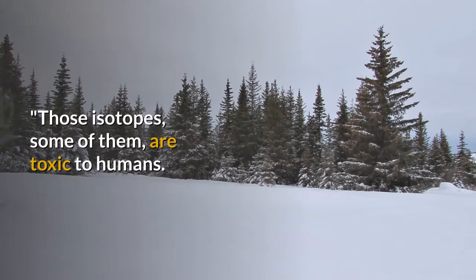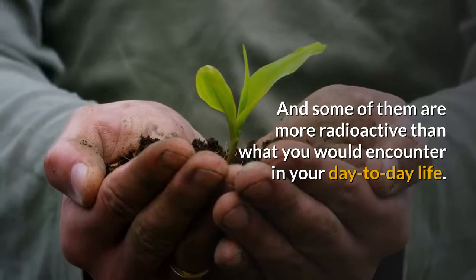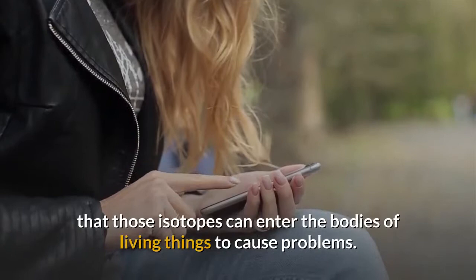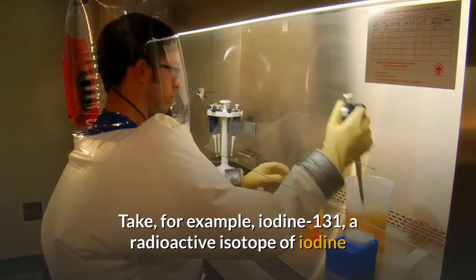Those isotopes — some of them — are toxic to humans. And some of them are more radioactive than what you would encounter in your day-to-day life. And some of them, in addition to being quite toxic and radioactive, are very mobile in the environment. Mobile, in this case, means that those isotopes can enter the bodies of living things to cause problems.